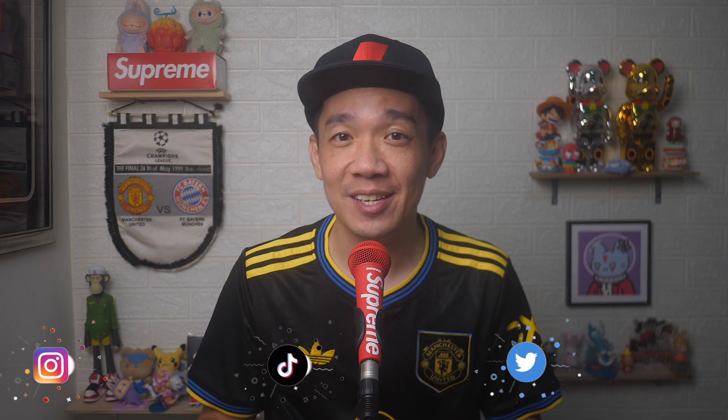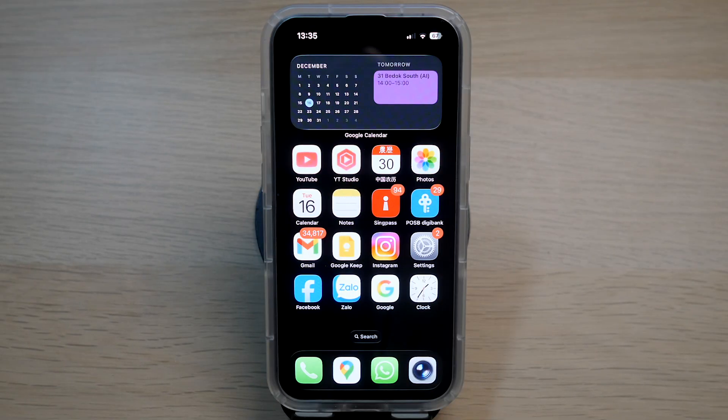In today's video I'll show you the key signs to look out for, how to check whether your WhatsApp is being monitored, and the exact steps you can take to secure your account immediately. Hey, what's up everyone — I'm Stef, and in this channel I teach you quick daily tech tips that make your life a little easier.